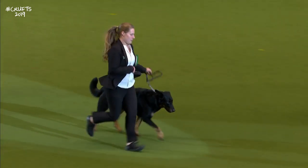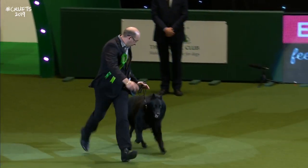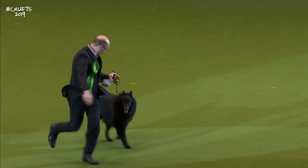And the first of our Belgian Shepherds — the Belgian Shepherd Groenendael. And this is the Groenendael, the first of the Belgian Shepherd Dogs to come in.